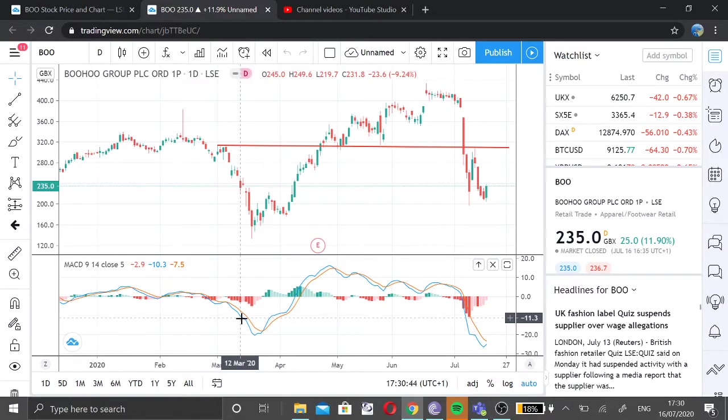Today's date is 16th of July 2020 and it's half past five in the evening UK time. I've taken a long position on this stock today at 220.